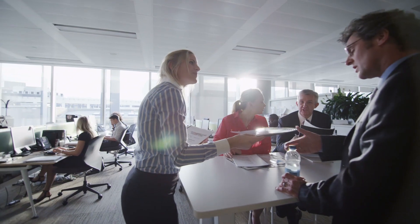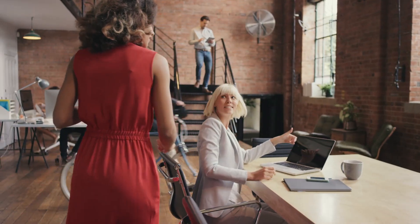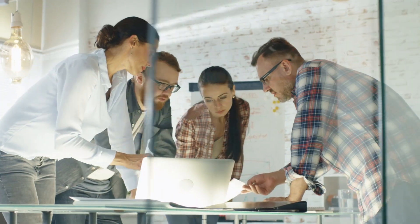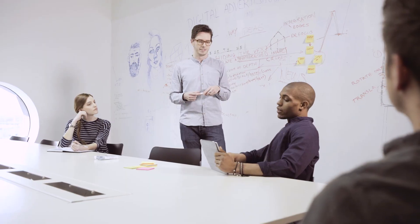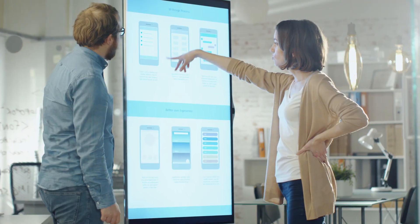In today's world, collaboration isn't a buzzword — it's the key to innovation. Inefficient and outdated technology often hinders employees from exchanging information and can keep teams from collaborating effectively.